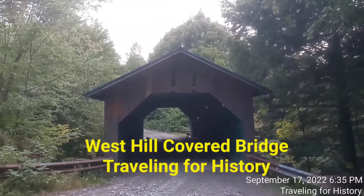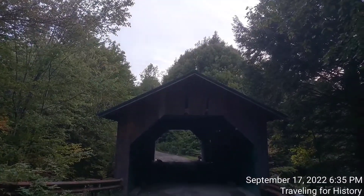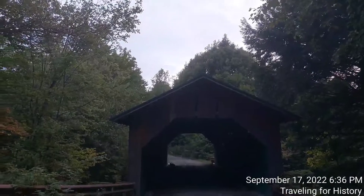Good evening, everyone. This is Patricia and I am traveling for history. I'm in Montgomery, Vermont this evening. Montgomery, Vermont is kind of close to the Canadian border.